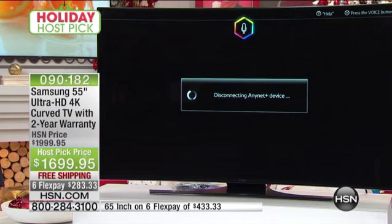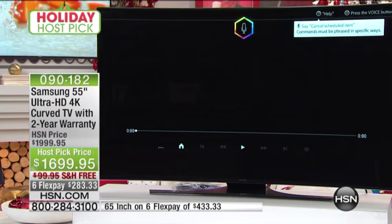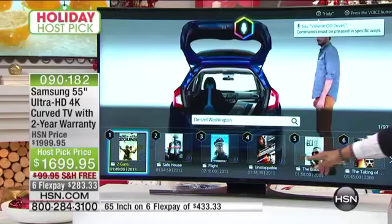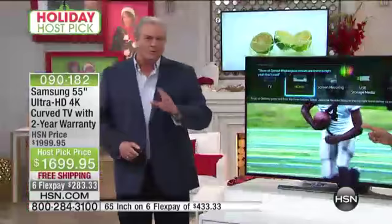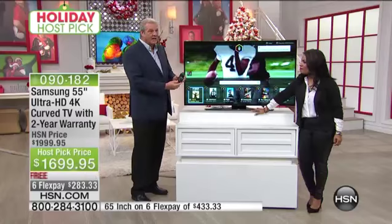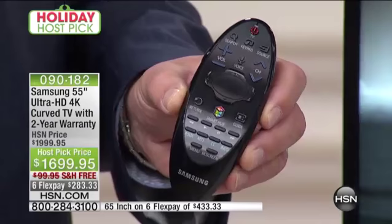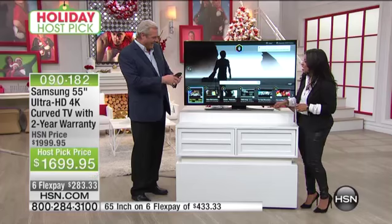If I love, for example, Denzel Washington — I say 'Denzel Washington,' and look at all the Denzel Washington movies right there. That's the cool thing about this TV. What Samsung has done is reduce the size of the remote control and made it simpler than ever before. It says 'voice' right there — there's a microphone built right into your remote control. Is that impressive or what?